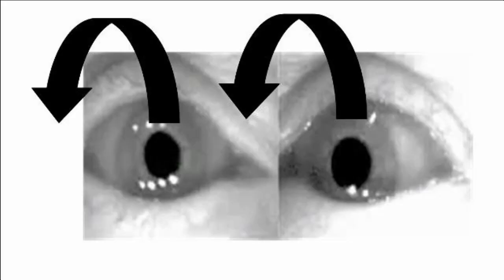The first condition we want to look at is what we call posterior canal BPPV. The canals in your inner ear are on both sides — I'll show you what one side looks like. Because Lana is closer to the camera on the right side, we'll show the right side. With posterior canal BPPV, we should expect the nystagmus to jump upwards and twist, or what we call torsional, to the right.